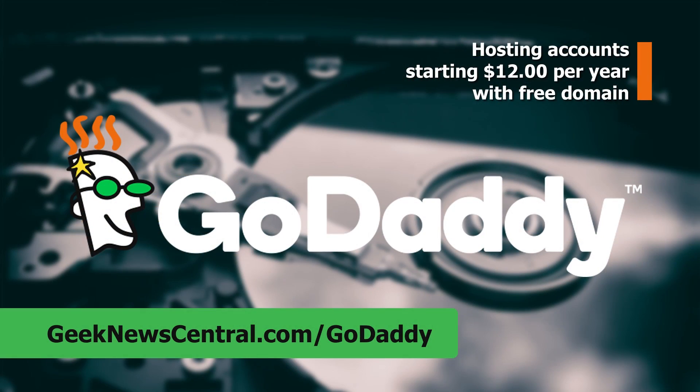Our CES 2018 coverage is powered by GoDaddy. Please support our coverage by going to geeknewscentral.com/GoDaddy. Good morning, Frank, and you're with Skylink Group. Correct. So tell me what you have here for us this morning. What we're introducing this year at CES is Nova.